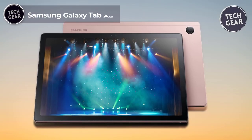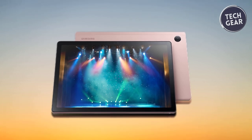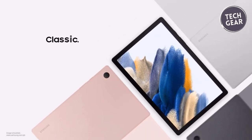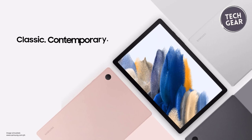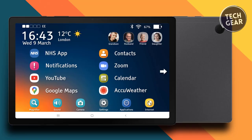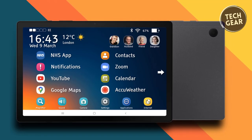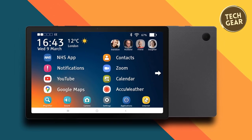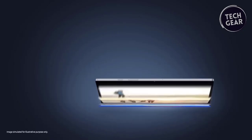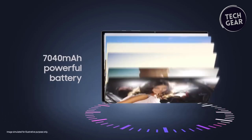The Samsung Galaxy Tab A8 takes center stage in budget tablets, offering a feature-packed experience at a wallet-friendly price of $177. This tablet is designed with families in mind, ensuring a delightful viewing experience on its expansive 10.5-inch Full HD screen, perfect for streaming or video chatting with friends. The upgraded chipset provides the power and speed necessary for seamless multitasking, complemented by ample storage options with up to 128GB of space to keep your files organized. The fast charging USB-C port ensures you can go from zero to fully charged in no time, keeping the family fun going for hours.